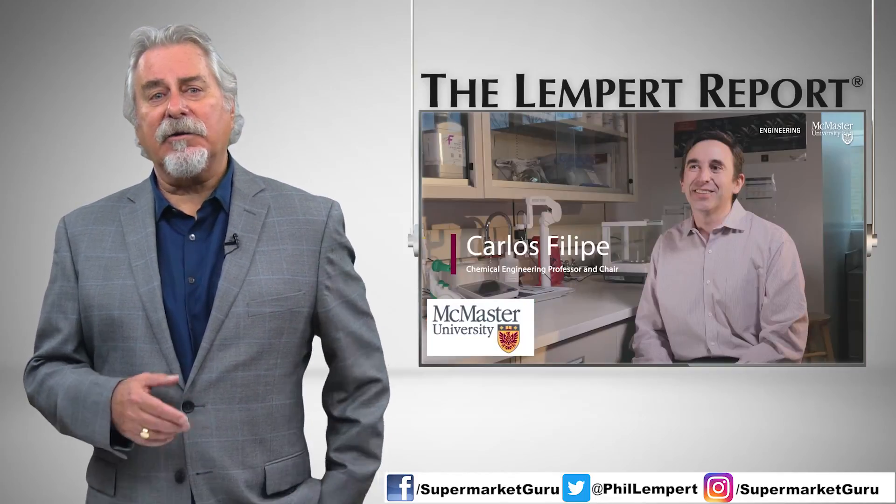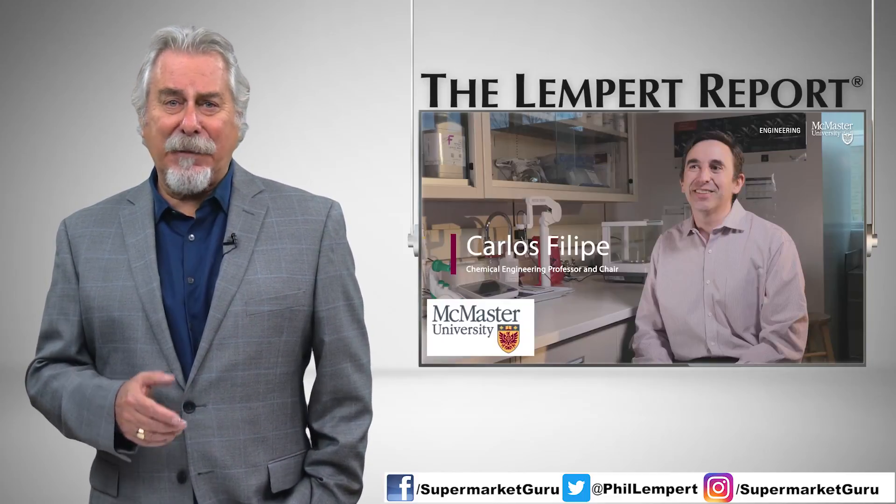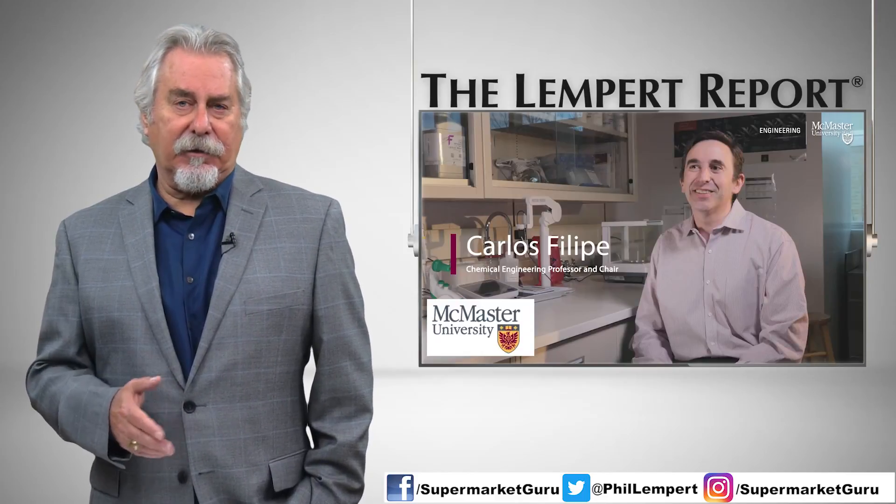McMaster's professor Carlos Filippi told Digital Journal: "Essentially, the sequence has been designed so if a bacteria is present, that DNA is going to be broken in a particular location."